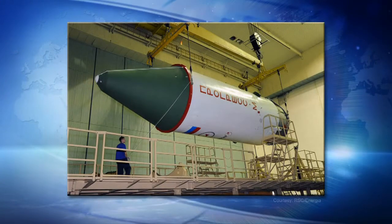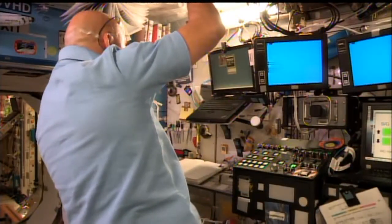The launch and docking of that vehicle will, of course, be covered live on NASA television.